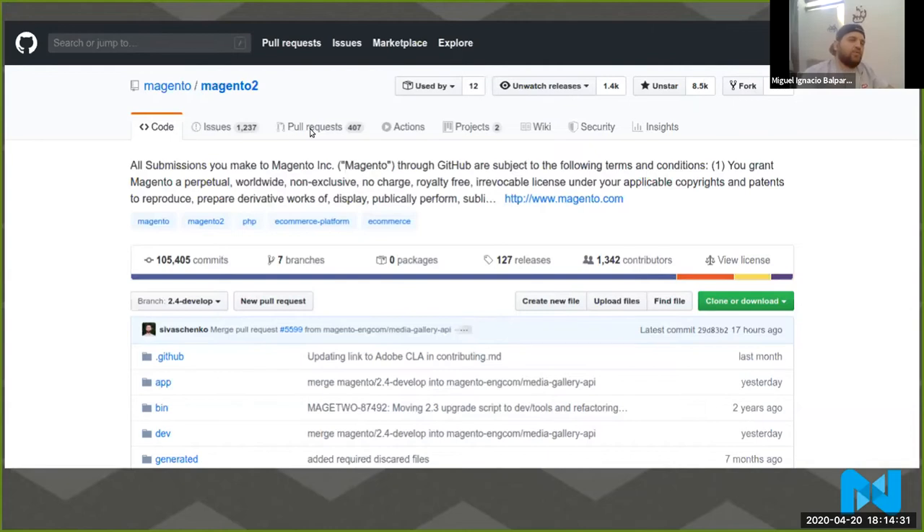We have around 400 pull requests open today — this is a screenshot I took today, so it's up to date. We have 1,200 issues open. That's also a lot. I'm going to explain the differences between issues and pull requests in a moment. I need you to understand this is a huge project, and while we have quite a few developers working in the community engineering team to try to maintain this, it has proven to be extremely complicated. So I'm going to give you some advice on how to contribute and how to make it easier for us to accept your contribution.